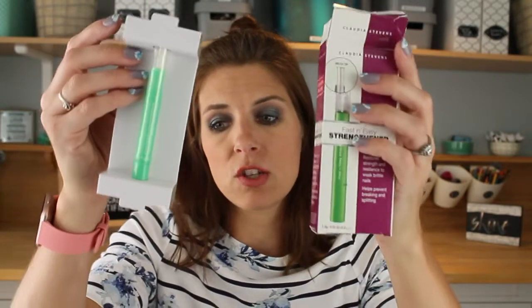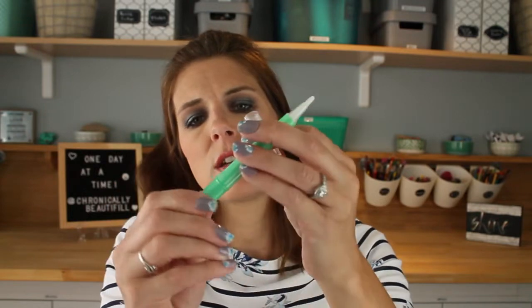I'm all about fun new self-care things. Claudia Stevens Nail Fix is a fast and easy strengthener — restores strength and resilience to weak brittle nails and helps prevent breaking and splitting. The packaging is excessive for this tiny little thing. It's a little pen with a brush tip; you turn the end and it comes out and you brush it on your nails. I have press-ons on right now, but they will need it after I take these off.